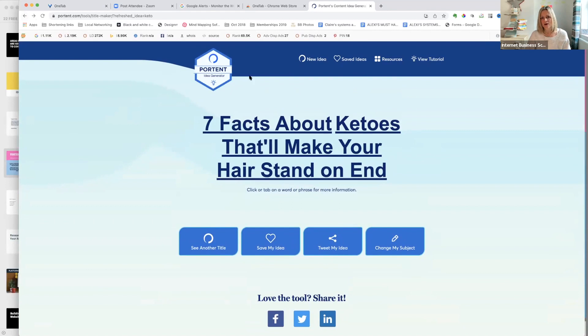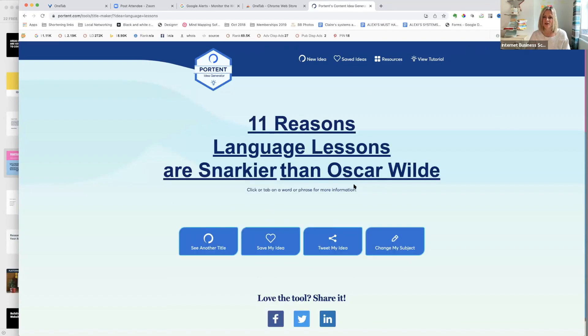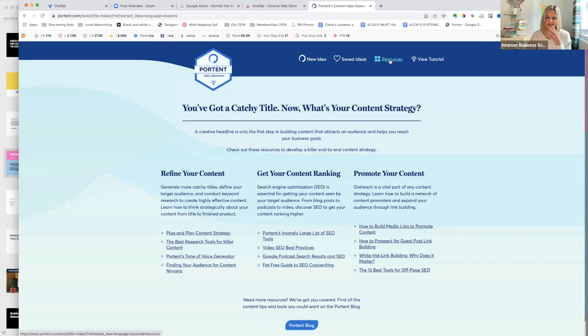Something important: if you don't have good titles, people will not even read what you're writing. Sometimes people think the title is the last thing to write, but actually it should be the most important. If you're writing anything, always start with a good title. Portent generates things like '11 Reasons Language Lessons Are Snarkier Than Oscar Wilde' — it's a bit American but it gets you thinking.